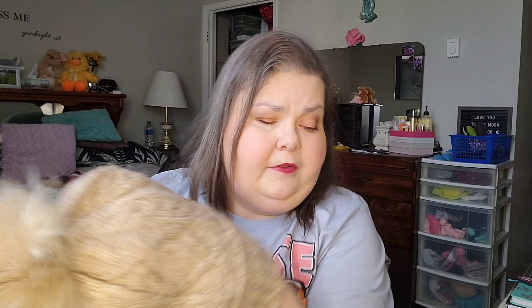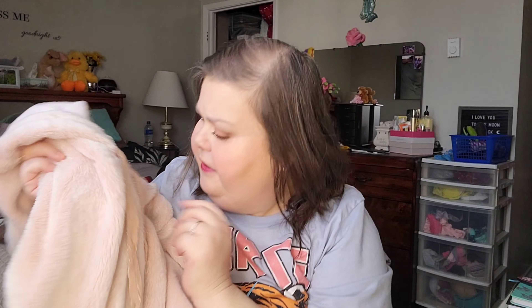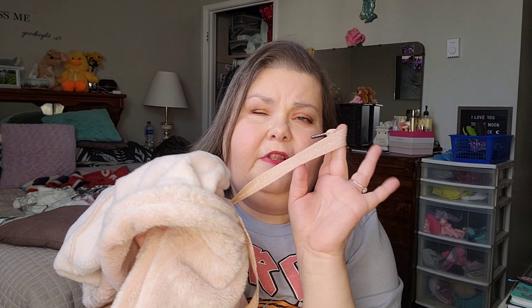The next is Mark's Work Warehouse. I got this pom pom hat, and I got this fluffy cozy hoodie. It's just really cozy fluffy material with a pocket on it. The tassel strings have like sparkles through them. It's just really cute and comfy.